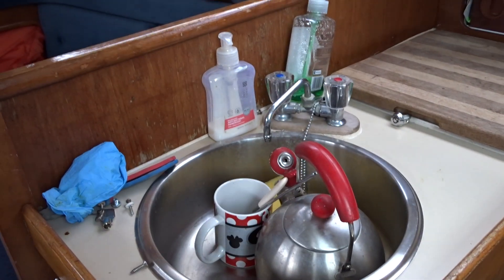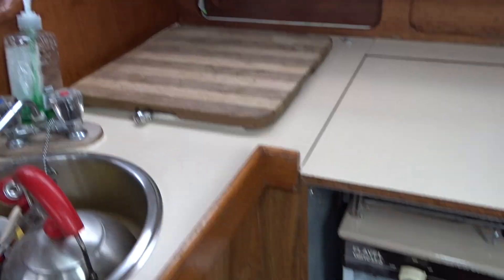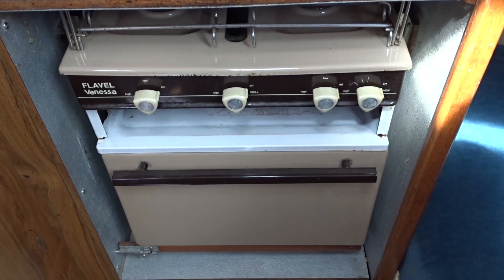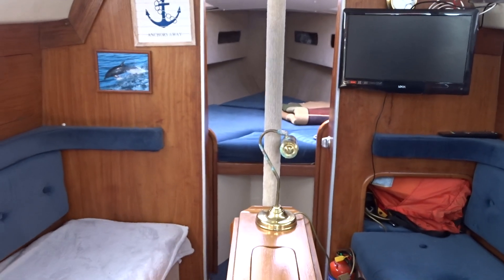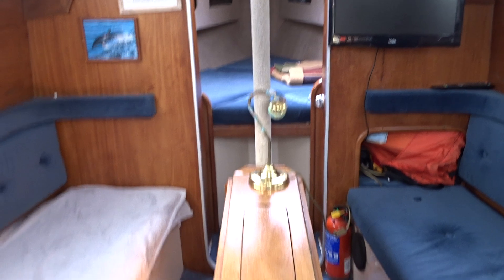Little galley with a nice sink, and underneath that wooden board is a cool box. There's a nice two-burner stove with a gas oven. Looking all the way forward again, these Moody 27s are renowned for being spacious.